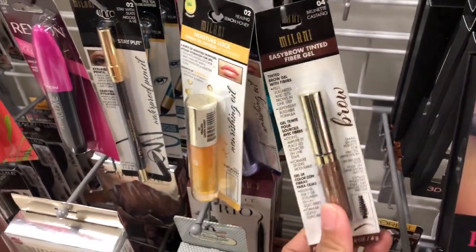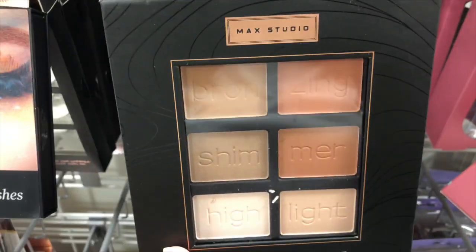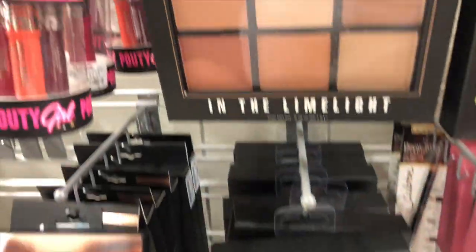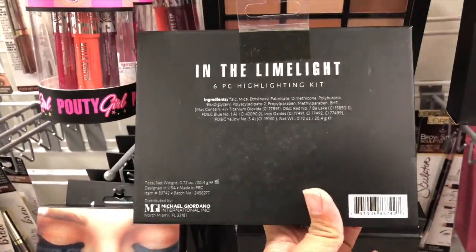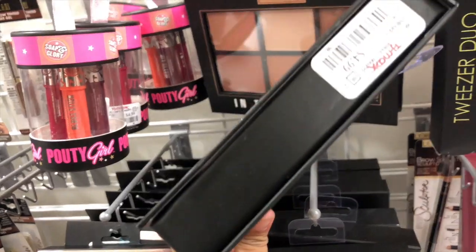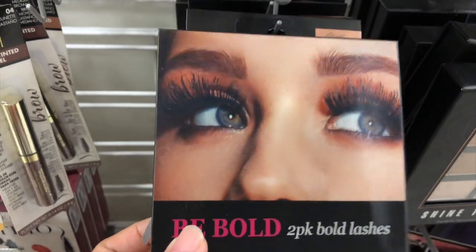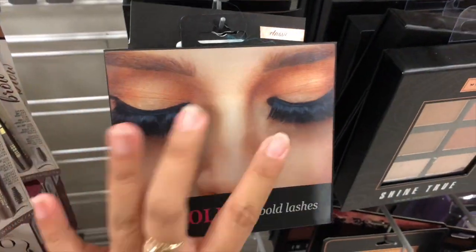They have the Melani easy brow tinted fiber gel for $2.99 — I think I showed this last time. This is by Max Studio: a bronzer, blush, and highlight palette for only $3.99. And they also have this contour-highlight kit that looks like a bronzer and contour palette — it's only $4.99. Super portable, reminds me of the Boudoir Beauty packaging. You can move it and it does a cool effect — cute packaging.